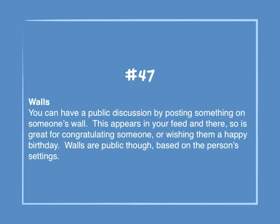Number 47: Walls. You can have a public discussion by posting something on someone's wall. This appears in your feed and theirs, so it's great for congratulating someone or wishing them a happy birthday. Walls are public though, based on a person's settings.